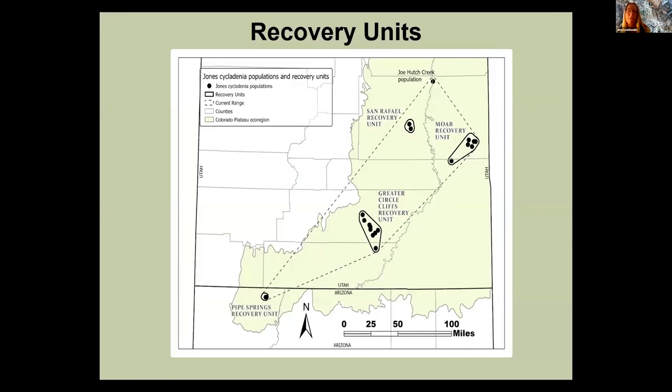Here's something new: we delineated four recovery units based on geographic location. Our four units contain most of the populations. The one population not included in a recovery unit is located on tribal lands — we plan to work with the Ute Tribe to discuss monitoring and any protections they'd like to afford, but at this point in our draft we're not including it in a recovery unit or relying on it for recovery.